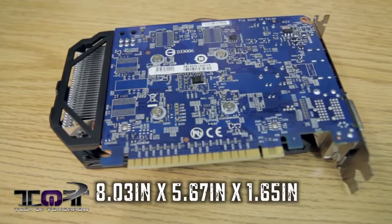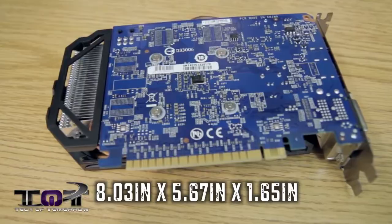We'll also have those dimensions translated to inches for folks who use that measurement. Okay, so there it is — speeds, feeds, memory, everything you need to know about the card. With that said, let's jump in, check out the test system, and then rock out to the benchmark and see how this card performs.